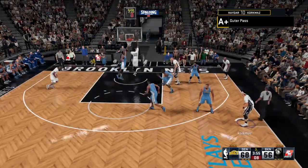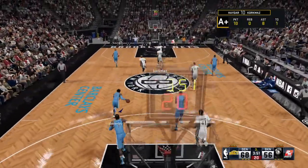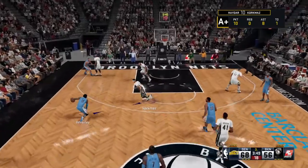Back to Robinson. Shot to stop the run. Hickson grabs the board. That's terrific defense there. That's how you protect the rim.